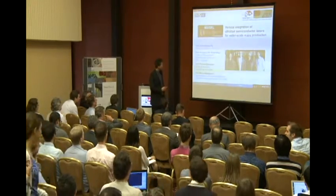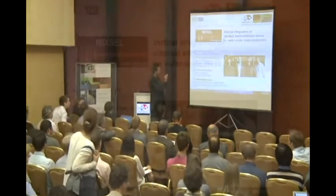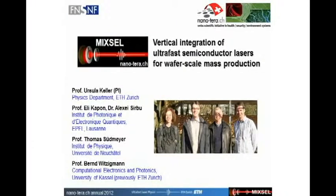It's a collaboration between the group of Ursula Keller at ETH Zurich, who is the PI, Ali Capone's group at EPFL Lausanne, my group at the University of Neuchâtel, and Bernd Witzigmann's group, who previously was at ETH Zurich and is now at the University of Kassel.